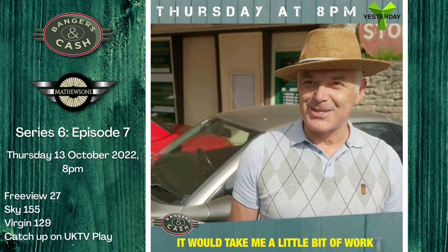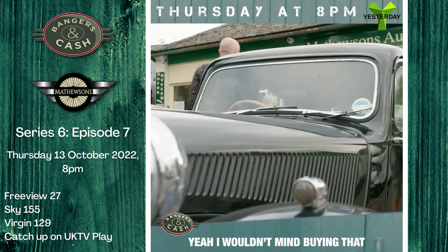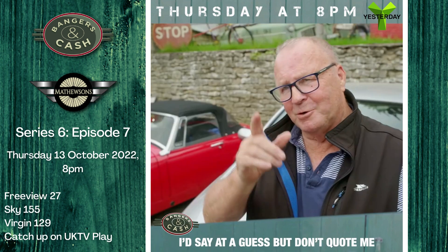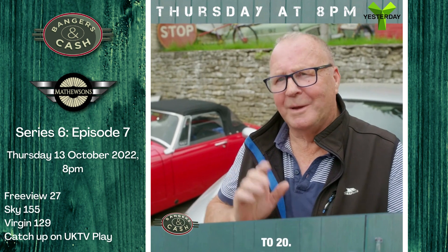It'll take me a little bit of work to do that one, but do you know what? I'll be up at the auction. I wouldn't mind buying that. I'd say to guess — but don't quote me — I'd say it'd be 15,000 to 20.